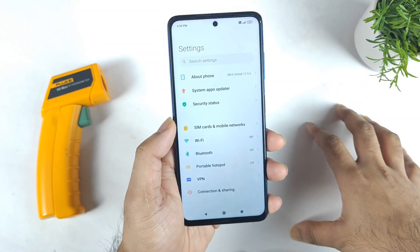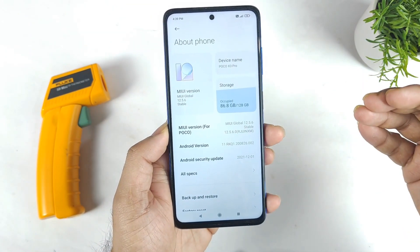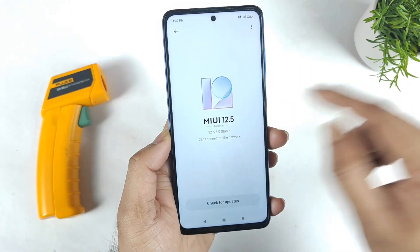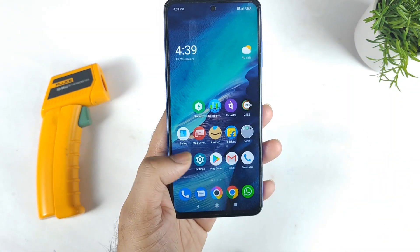Just today I received the software update in the POCO X3 Pro, which is the December security patch update, as you can clearly see here. Previously it used to be the November security patch, but right now it has been updated to December security patch. Overall you can see the MIUI version, which is 12.5.6. Let's see what the benchmark test shows after this recent update.